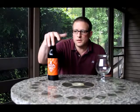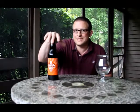Today we are tasting Pike's Double Tandem Ale. It's an American Strong Ale, 7.5%, Washington State.